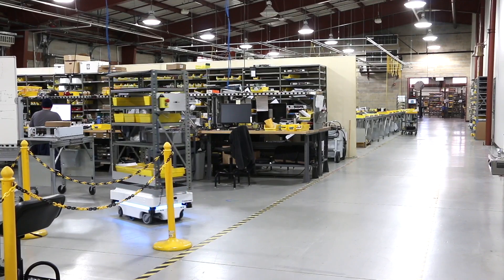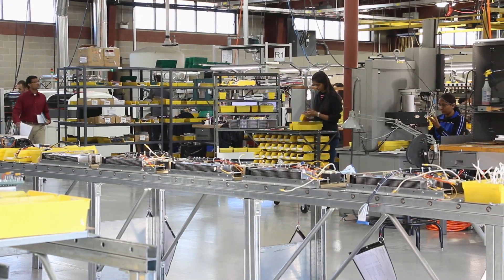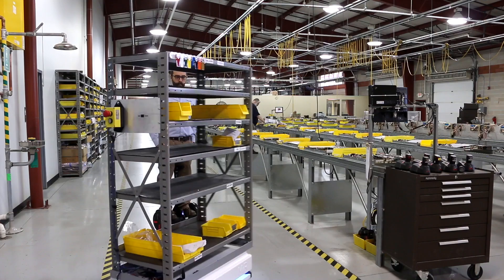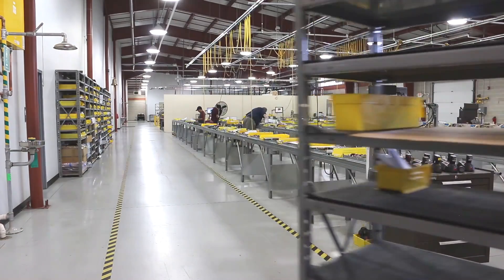The purpose of the robot is not to replace employees, but to make them more efficient with their time — now they can focus on the things that we can't get a robot to do. We continually reinvest in new equipment and new techniques, and the MiR robot is just one example of how we are investing towards the future.